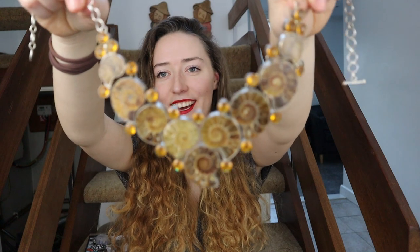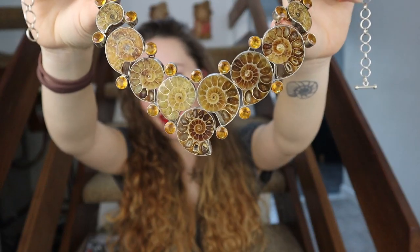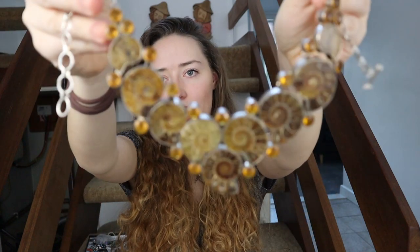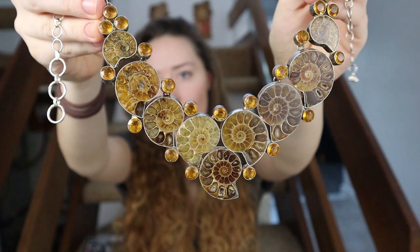So now we're on to my necklaces that aren't pendants but are extremely extra. It's actually surprisingly hard to style — I don't have many clothes that work with it — but it is so stunning. I just fell in love with it, knew I had to have it, and it's just beautifully made.